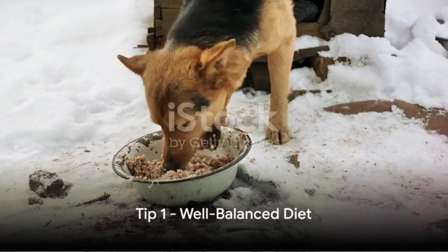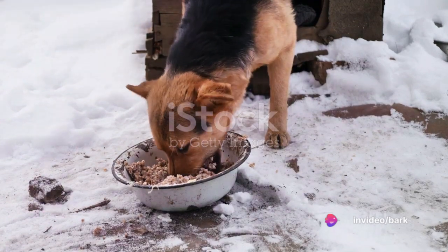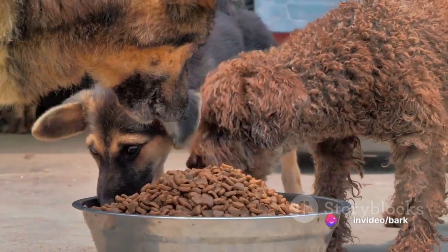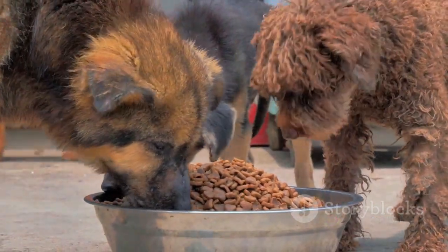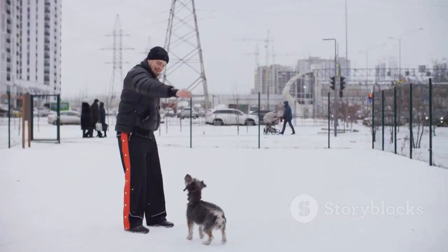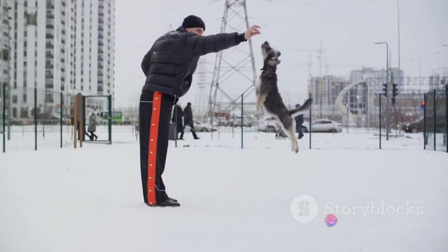First on the list, we delve into the importance of a well-balanced diet. Cold weather can increase your dog's energy needs, so consider adding a bit more food to their bowl or incorporating higher protein options into their diet. This will help your dog maintain a healthy weight and stay warm during those chilly walks.